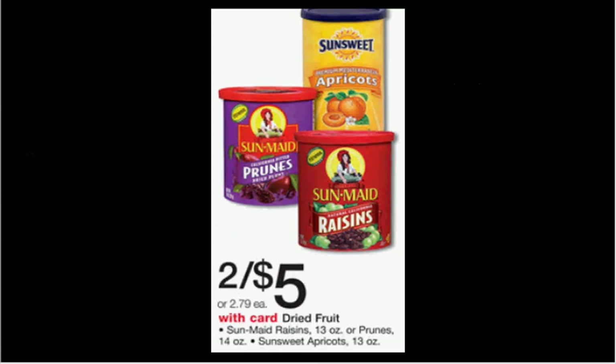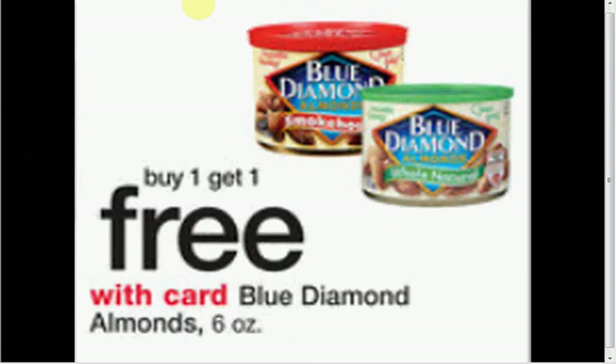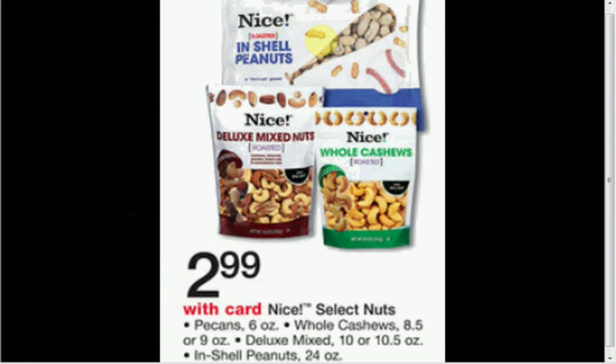The Sunmaid raisins, 13 ounces, are on sale for $2.50 each. When you buy two, there's a dollar off coupon at Facebook.com — would make it $1.50 a box. The apricots, 13 ounces, are also $2.50 each; there's a $0.75 off coupon at sunsweets.com or in your Smart Source of May 19th — making it $1.75 each when you buy two. The Blue Diamond Almonds 6 ounce are on sale for $4.89, buy one get one free — $2.45 each. The Nice Select Nuts, Walgreens in-house brand, include 6 oz pecans, 8.5–9 oz whole cashews, 10–10.5 oz deluxe mixed nuts, or 24 oz in-shell peanuts.